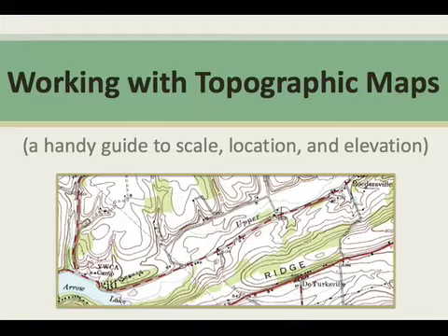Topographic maps are printed at many different scales and they contain a lot of information. In addition to latitude, longitude, and elevation, they also show you what the magnetic declination is for the map area.